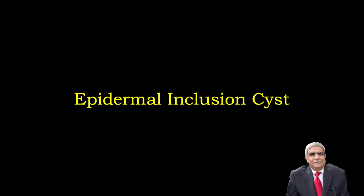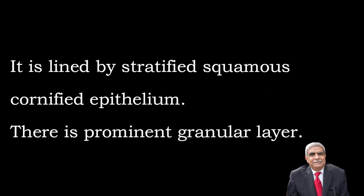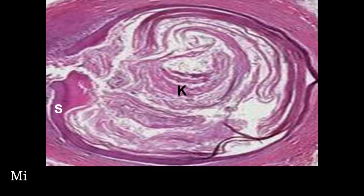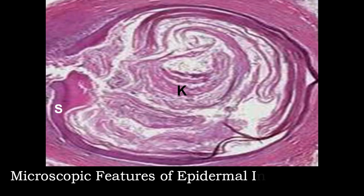Epidermal inclusion cyst: it is lined by stratified squamous epithelium which is keratinizing. There is a prominent granular layer and it contains soft yellow keratinous material. The epithelial lining may be flattened. This photograph shows microscopic appearances of epidermal inclusion cysts — the keratinous debris is marked with K whereas the lining stratified squamous epithelium is marked with S.